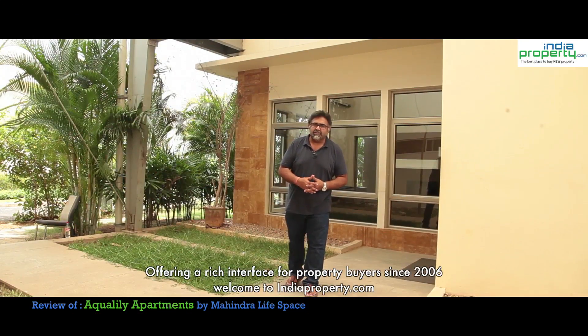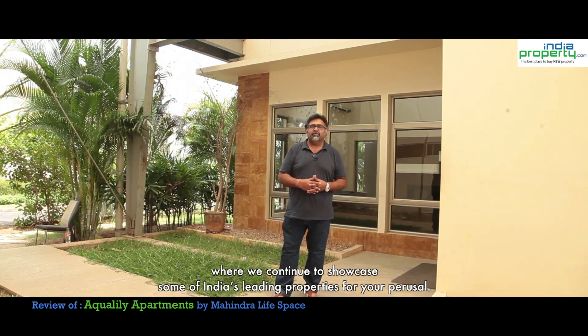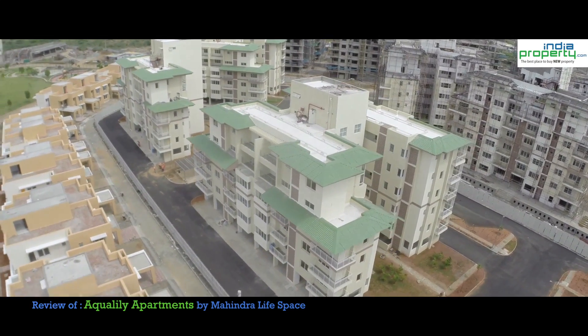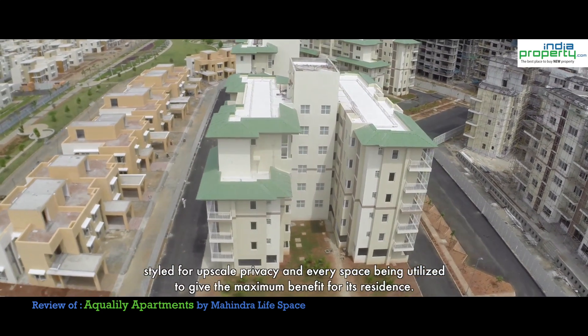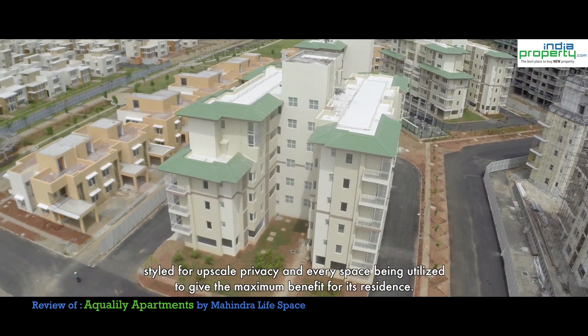Offering a rich interface for property buyers since 2006, welcome to IndiaProperty.com where we continue to showcase some of India's leading properties for your perusal. Today we are going to explore Mahindra Life Space Aqualili, a gated community apartment styled for upscale privacy and every space being utilized to give the maximum benefit for its residents.